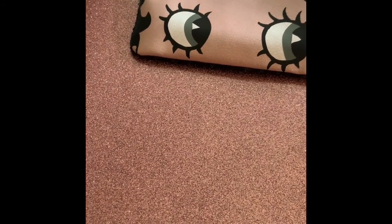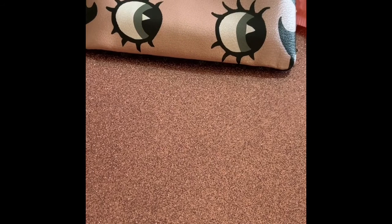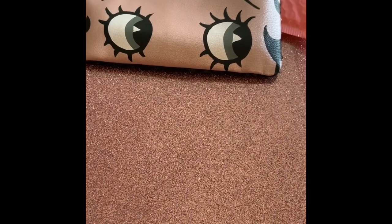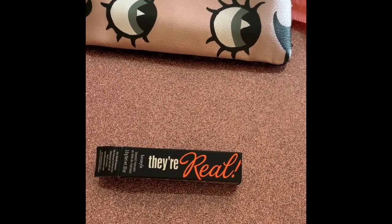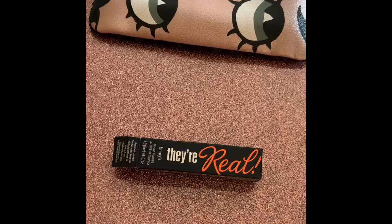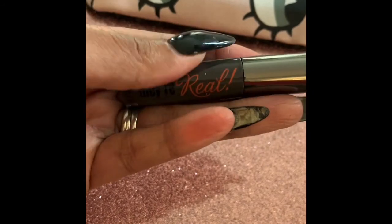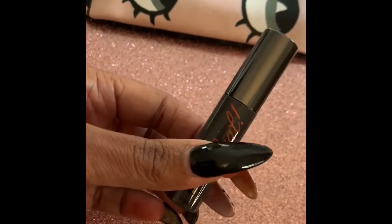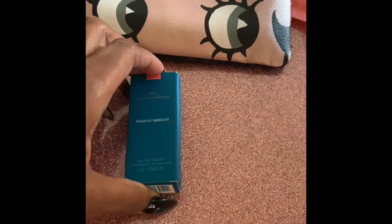Those are the extra add-on items I paid for. Now we're getting into the items I received in the bag. Some items I won't open because I have tons of them. The first item is by Benefit Cosmetics — it's the Real Lengthen mascara in jet black. I have a ton of these so I love the packaging but I'm not going to open it. I can give it to one of you guys in a giveaway.